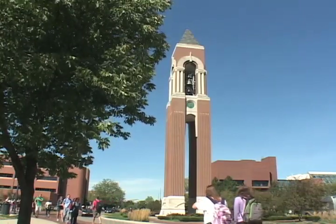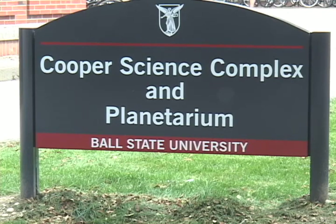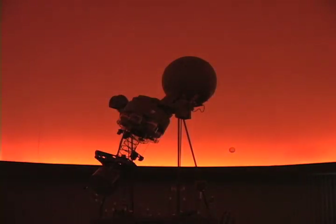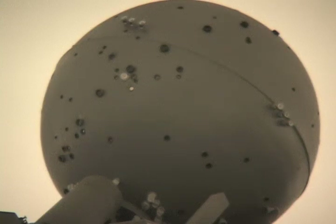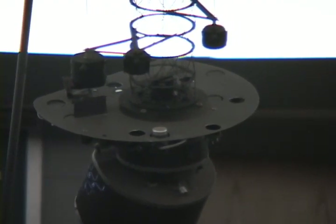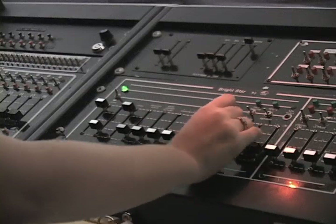Ball State University has one of the few planetariums in the state. The planetarium is an inside dome that allows you to see projections of the solar system. You can create the sky for any location on the earth, any date you like. You can reproduce a lot of three-dimensional concepts that just cannot be shown in a classroom or on a computer screen, because this room engulfs the audience.